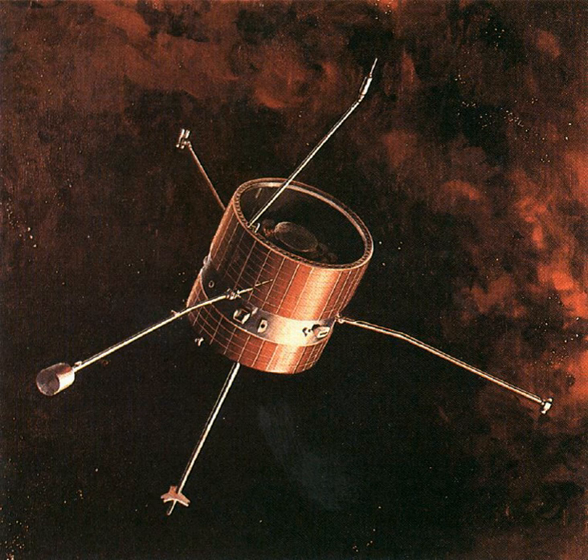Pioneer 7 was launched on August 17, 1966, from Cape Canaveral into solar orbit with a mean distance of 1.1 AU. On March 20, 1986, it flew within 12.3 million km of Halley's Comet and monitored the interaction between the cometary hydrogen tail and the solar wind.